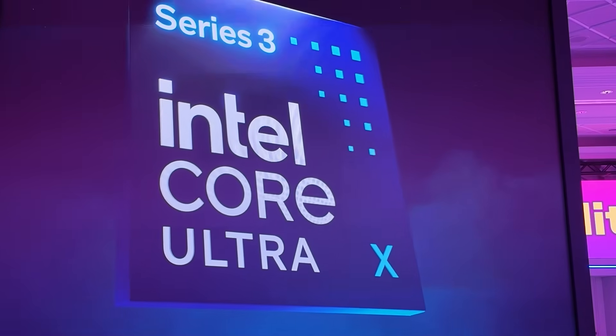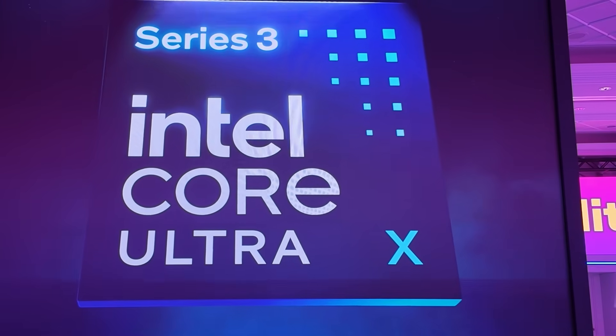Very excited to be chatting with Dan Rogers from Intel here at CES this year. Very excited because Panther Lake has been fully revealed. We now know that devices are shipping with this new processor. Intel introduced the world to AI PCs years ago. How is Panther Lake going to level up the AI PC experience?